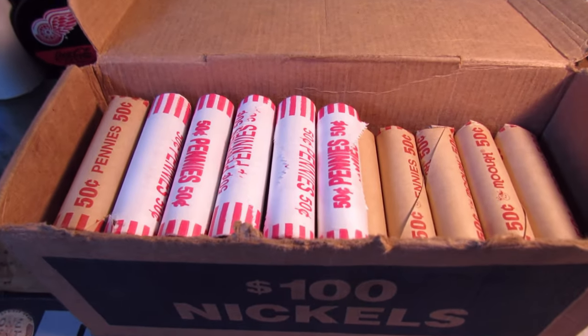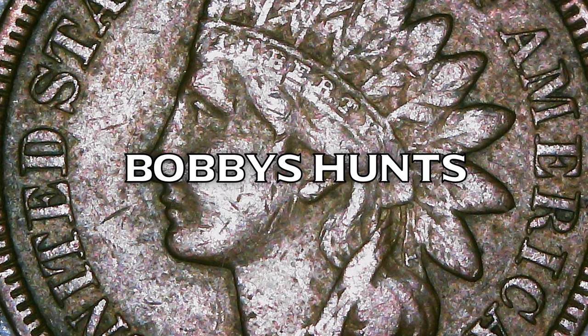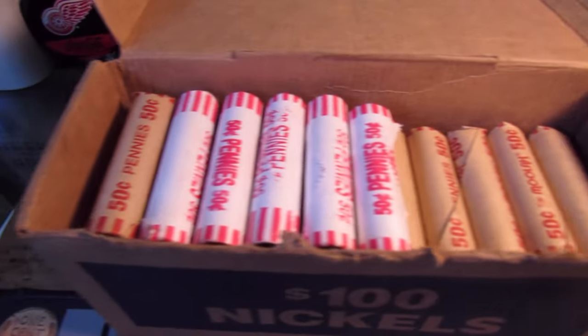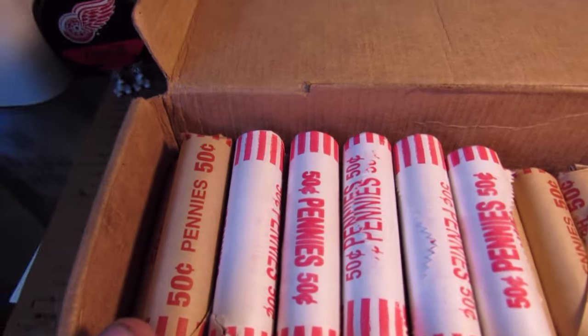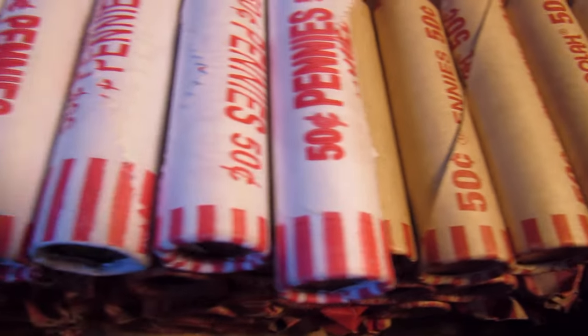It's time to hunt some more pennies. What's up everyone, it's Bobby. And that's right, I got 50 rolls of pennies here — 5 machine rolled and 45 customer wrapped, all ready to be searched.